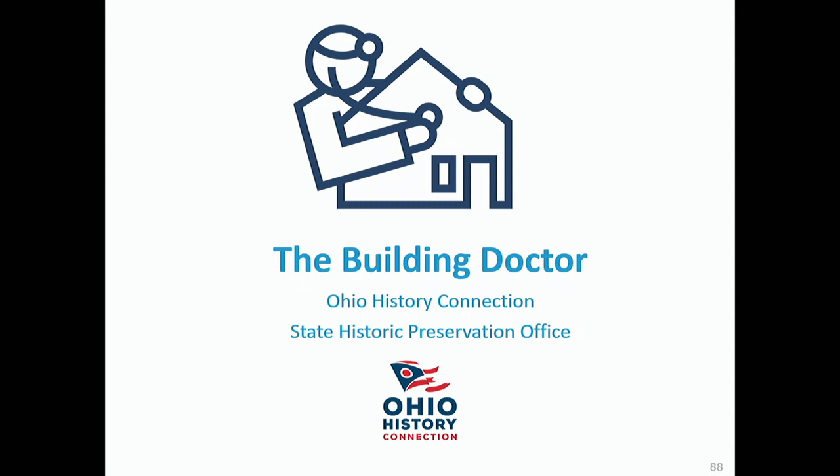Any other questions? We can't thank you enough for coming out. It's a lot of people on a rainy Thursday night to learn about old buildings — it makes us happy to have this many people here wanting to learn. You've got packets with our contact information. We are the State Historic Preservation Office, here as a resource for the people of Ohio. If you have questions, call us. If you can't tell, I like to talk, so I'm happy to talk with you. By all means, send us an email or give us a phone call. Thank you.